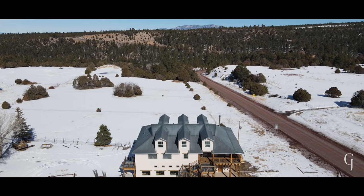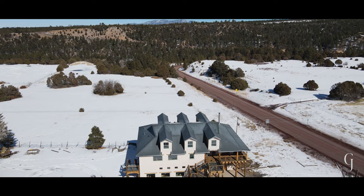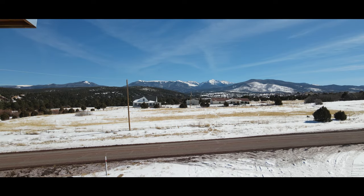Imagine you're a tourist in New Mexico for the first time, driving from Santa Fe to Taos on the scenic byway, and you want to stop in for a quick bite to eat, use the restroom, recharge, and journey on north. This would be a great stop to get a quick drink and do just that.